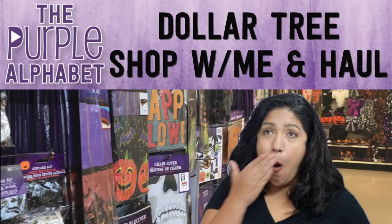Did we survive? Did we get through back to school time? That is done and now it's time to look forward to the next couple of months of holidays in Dollar Tree. Already starting with the Halloween stuff, so I'm going to do a little shop with me at Dollar Tree and a haul and announce our giveaway winner. Hey hey you guys, it's Christina from the Purple Alphabet and back to school ended and here we are getting ready for all the upcoming holidays.